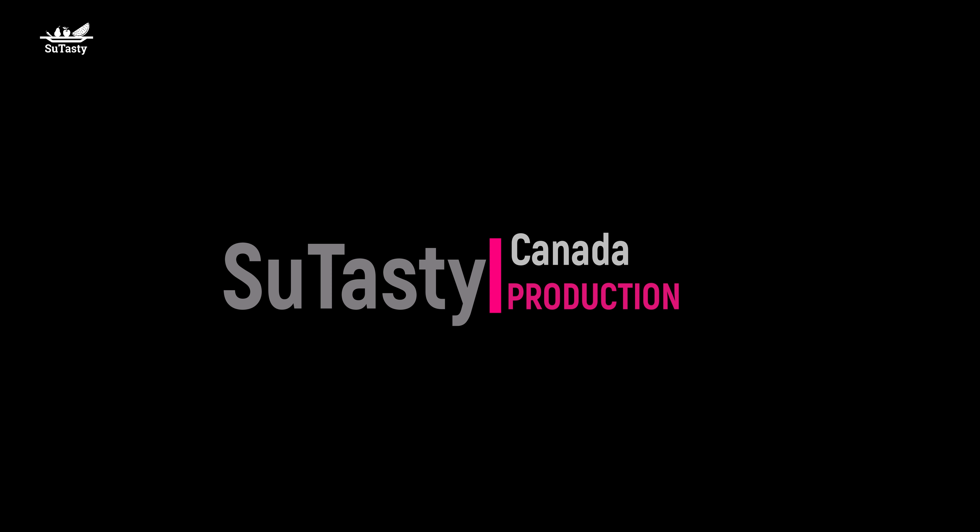Sioux Tasty Canada — thank you for watching. See you next time.